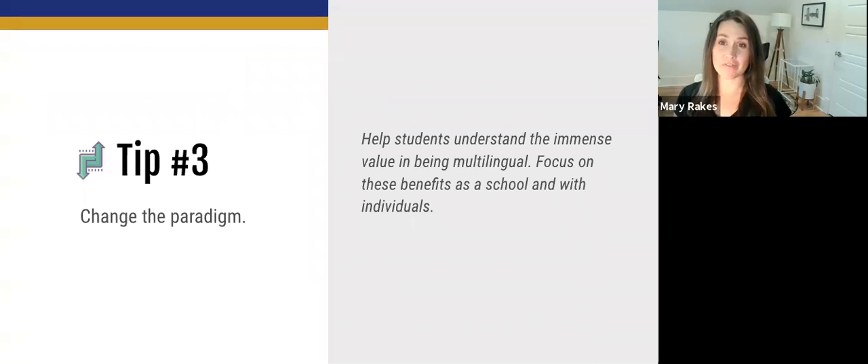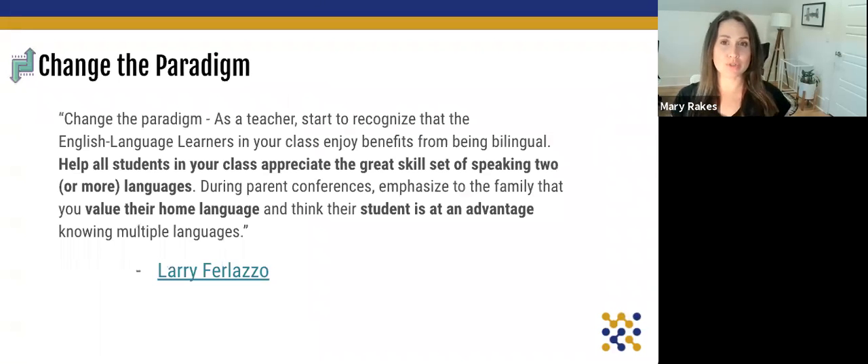Our third tip comes from Larry Ferlazzo, and that is to change the paradigm. We want to help students understand the immense value in being multilingual. One advantage of having these students be older is that they can better understand the value of knowing multiple languages. As Larry Ferlazzo notes in a helpful linked article, we need to change the paradigm — helping all students in our class, not just EL students, appreciate the great skill set of speaking two or more languages. During parent conferences, emphasize to families that you value their home language and that their student is at an advantage.